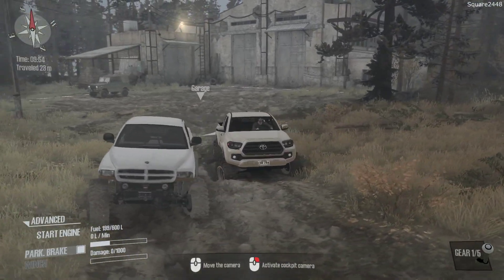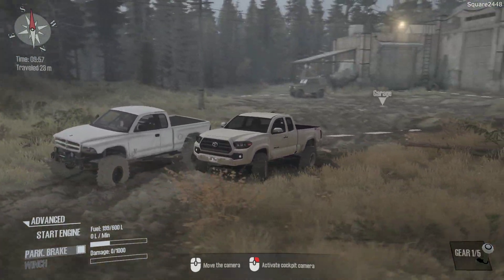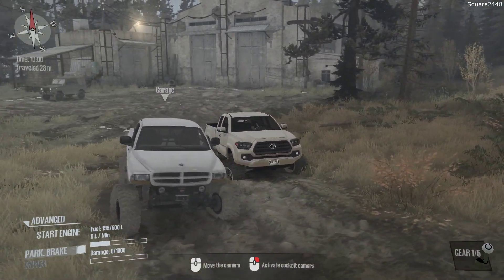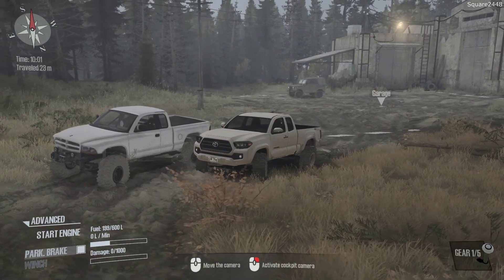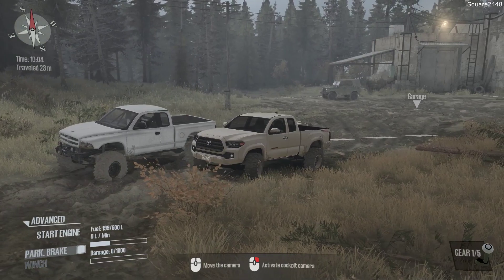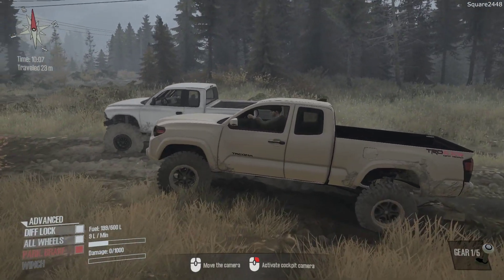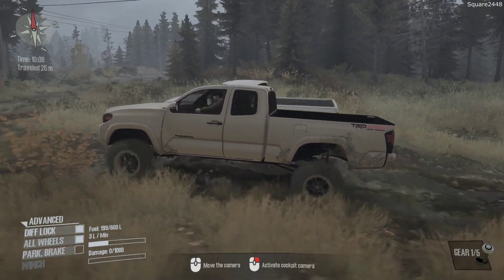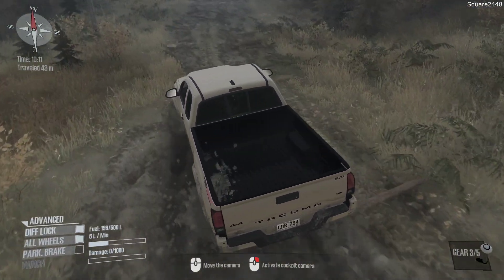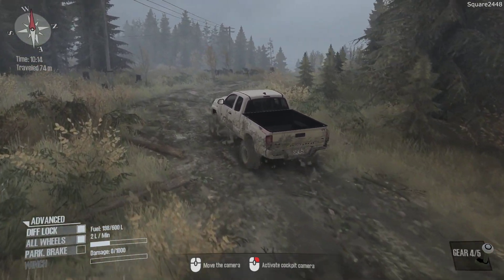What's up? This is Squared2440 with a Spin Tires Mudrunner video. Today we'll be doing a mudding and off-roading challenge with quarter ton trucks. We have a 1997 Dodge Dakota and a 2017 Toyota TRD Pro Tacoma, both extended cabs with short beds. We'll be keeping all of these trucks as stock as possible, though the Dodge does have a few upgrades. Hope you guys are excited for more Spin Tires Mudrunner videos here on the channel.